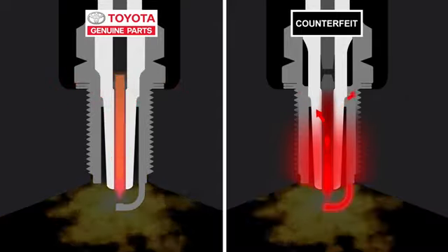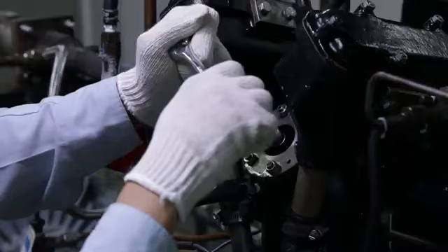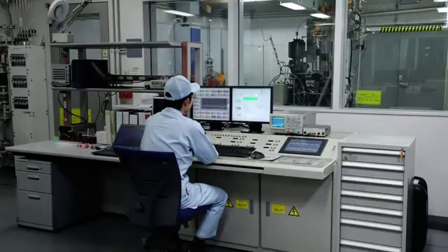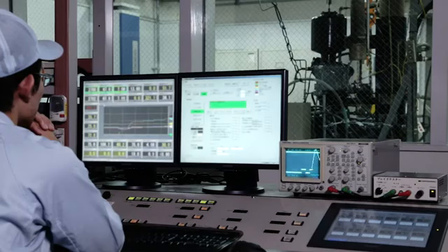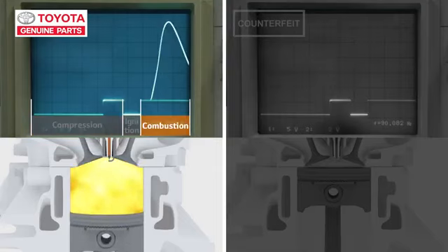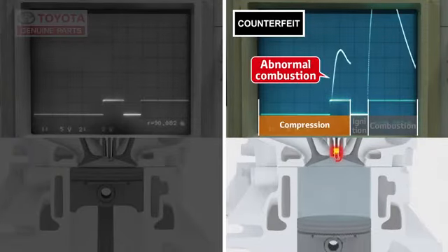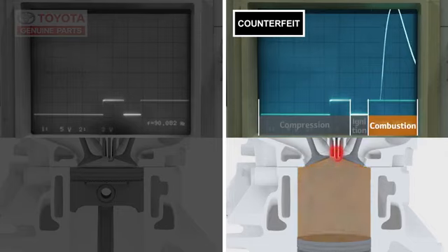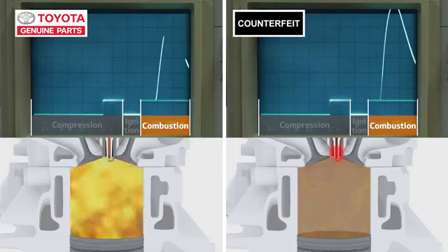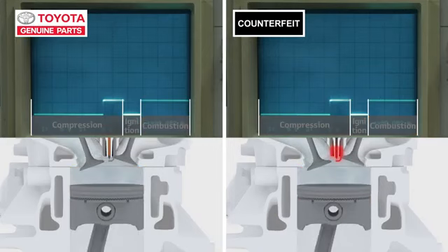I did an experiment to see what happens because of this difference. This testing equipment lets us figure out the temperature zones where spark plugs can correctly ignite. We can also see the timings for spark plug ignitions and combustions. With the genuine part: compression, ignition, combustion — correct. With the counterfeit part: compression... ignition, combustion? The genuine part ignites correctly and then the fuel burns, but with the counterfeit part, sometimes the fuel burns before the spark.